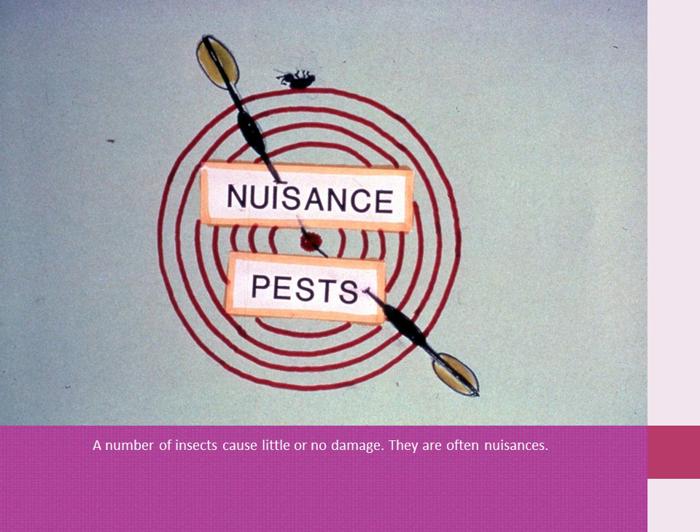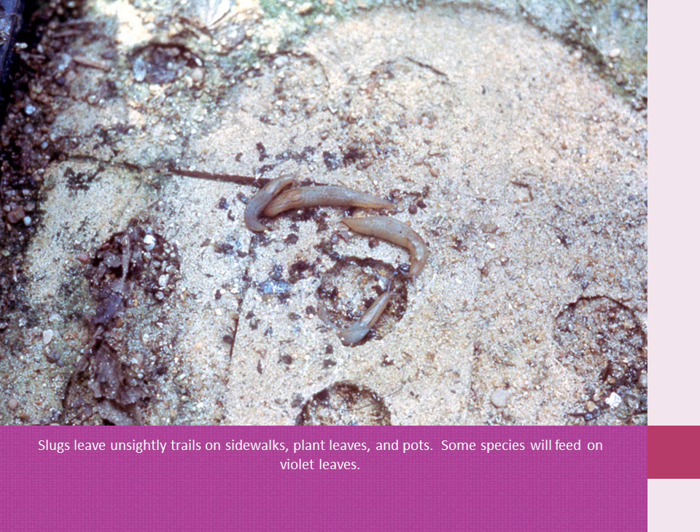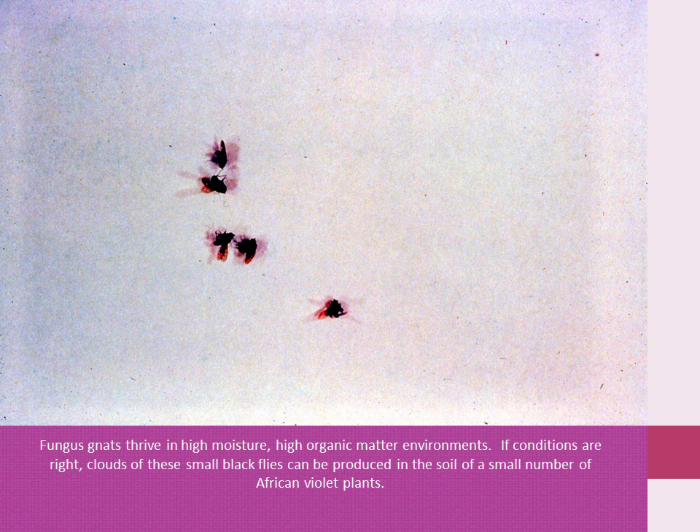A number of insects found on violets cause little or no damage and are often a nuisance to growers. Pill bugs dig soil out of drain holes and frequent cutting flats. They can be a damaging pest of very small seedlings. Slugs leave unsightly trails on sidewalks, plant leaves, and pots, and some species will feed on violet leaves. Collembola, or springtails, are extremely abundant — one 4-inch pot may harbor more than 1,000 of these small insects, and unbelievable numbers can build up in warm, humid greenhouses. These pests feed on decaying organic matter. Fungus gnats thrive in high moisture, high organic matter situations, and if conditions are right, clouds of these small black flies can be produced in the soil of a small number of violet plants.